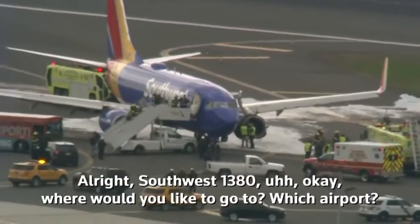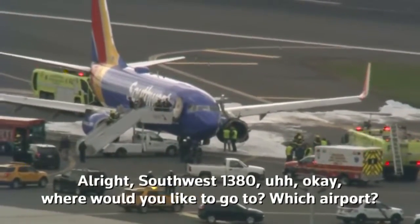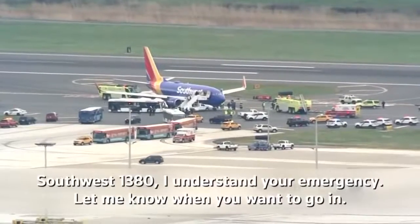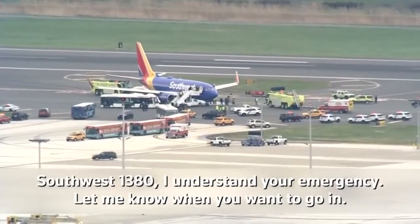Southwest 1380, okay, where would you like to go to? What's the airport? We're looking at Philly. Southwest 1380, I understand your emergency, let me know when you want to go in.